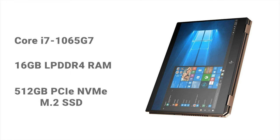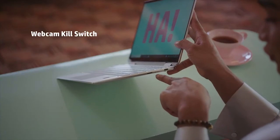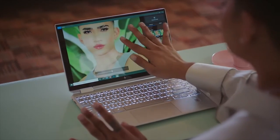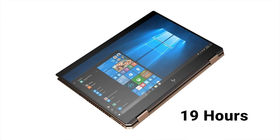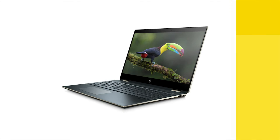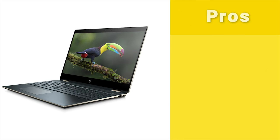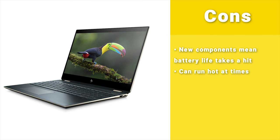Weighing only 2.87 pounds and just 0.4 inches thick, this 2-in-1 has a stunning look. Its keyboard and touchpad are both responsive and comfortable, helping you do your work quickly. You will experience an incredibly long battery life of up to 19 hours on the Spectre x360, meaning you can work for a long time without charging. If you care about aesthetics as much as performance and overall quality, this is the laptop for you.